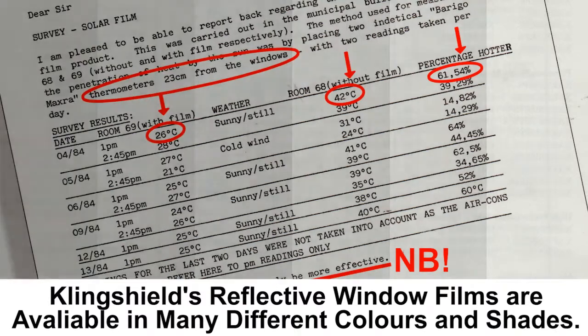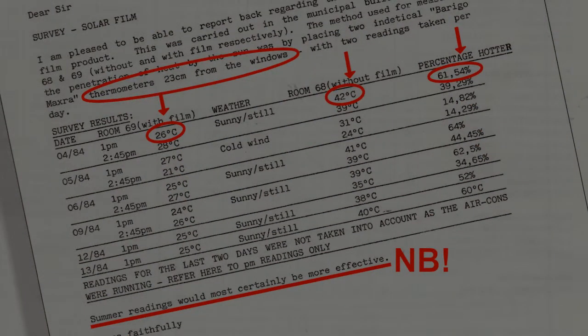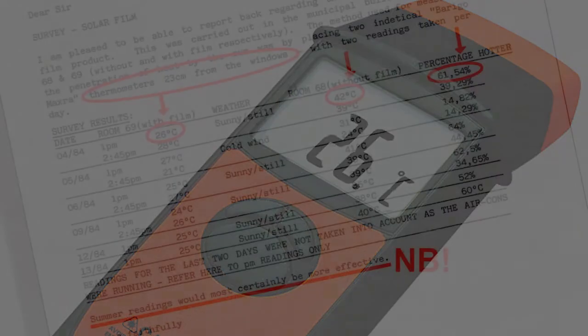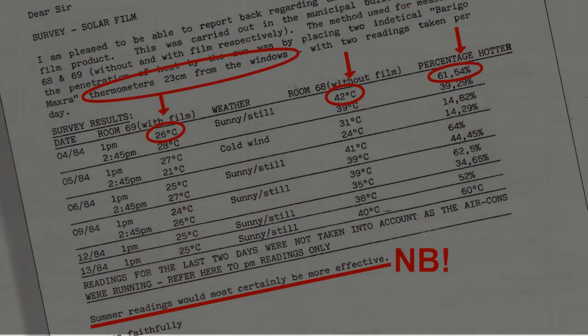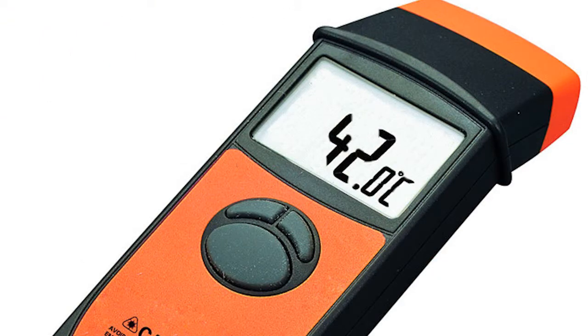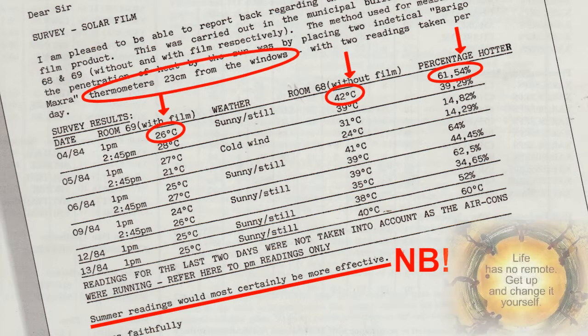This test was done at 1 o'clock in the afternoon. The room with the film on had a temperature of 26 degrees — it was a sunny and still day. The temperature without the film was 42 degrees centigrade.